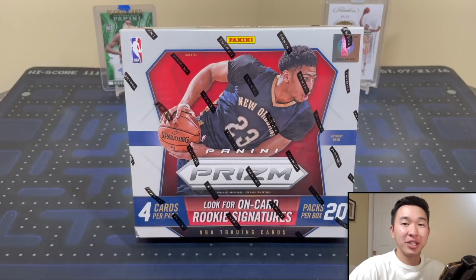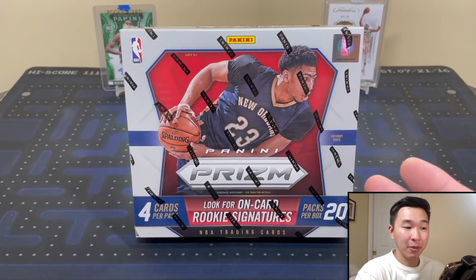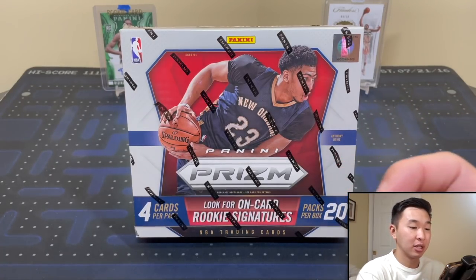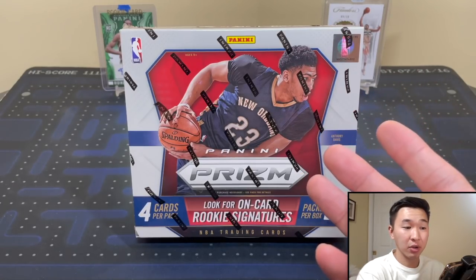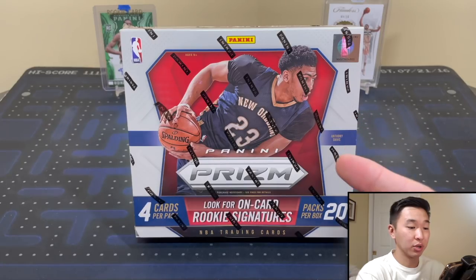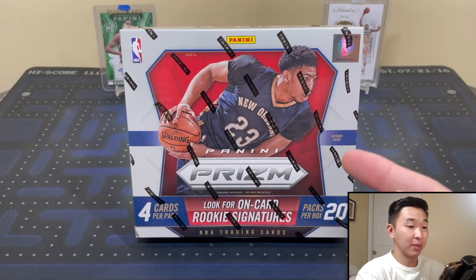What's going on guys? Welcome back to a new video. Today we have an exciting new rip and the start of a new series here on the channel. What I have in front of me is a box of 2015-16 Prism Hobby. This box contains rookies of Jokic, Devin Booker, and Karl-Anthony Towns. We are chasing Nikola Jokic's Prism rookie — he won the MVP for the 2021 season, so I thought it'd be cool to try to pull one of his rookies.